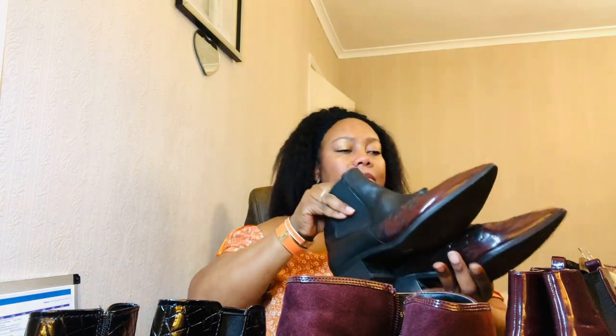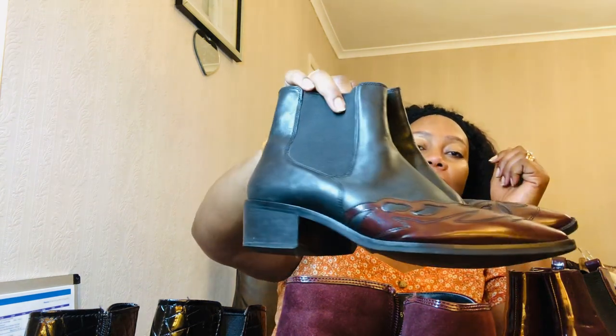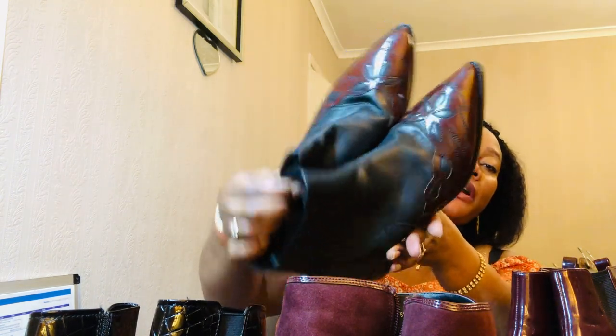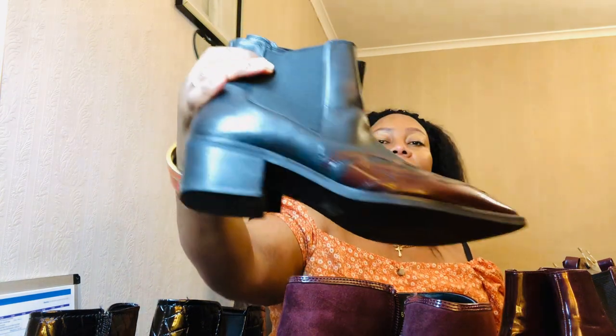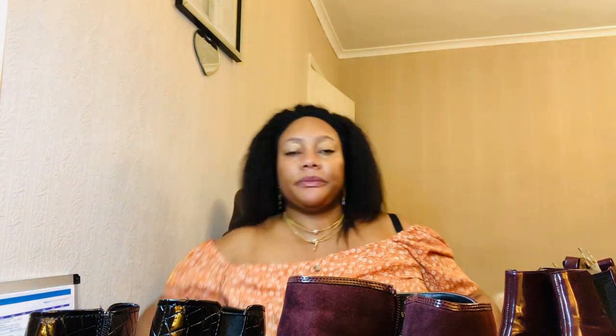Next, these western boots are by Marks & Spencer. I like to buy shoes from M&S because they make really good quality shoes and the leather is amazing — you can see how stunning it is. They're just so comfortable as well. These are a patent leather — well, ordinary leather — pair of boots and I love them.